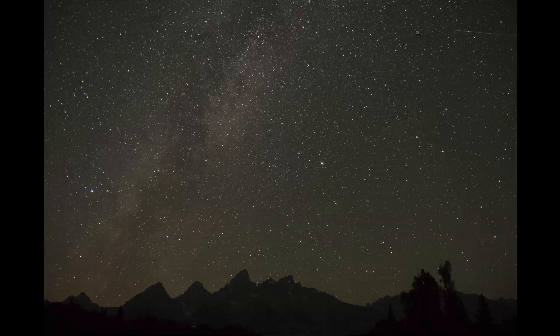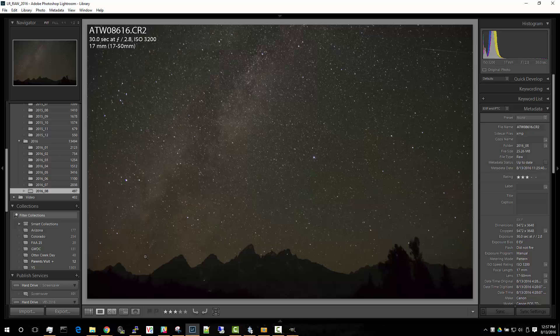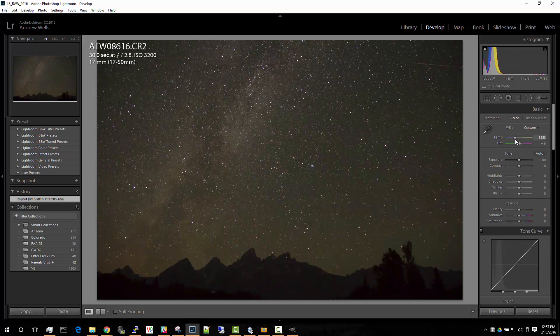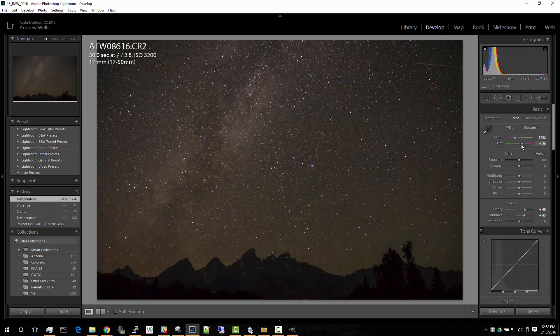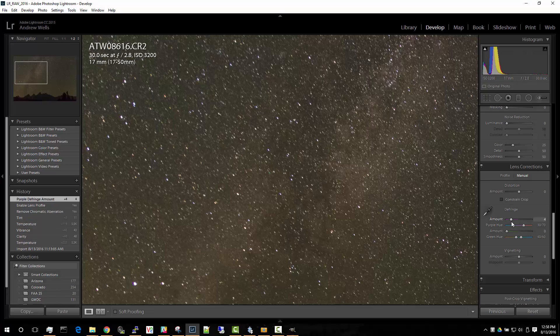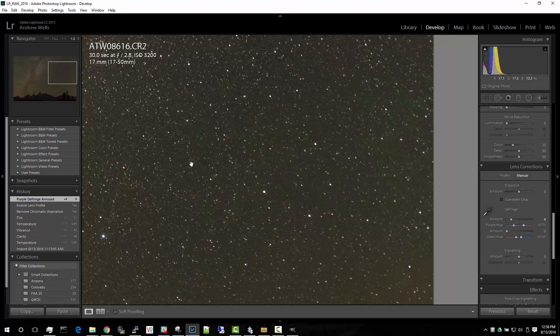I hope this was informative and thanks for watching. For some bonus material, here's a quick edit of the photo used in this tutorial. The images I was showing you originally were straight out of camera before processing, because finding pictures with meteorites comes before the processing step in my workflow.